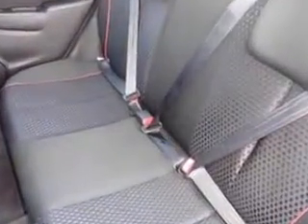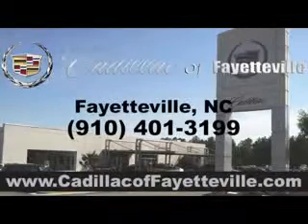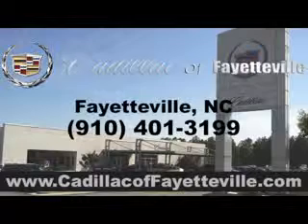Enjoy the drive and have peace of mind in this 2013 Mazda 2. See us at Cadillac of Fayetteville today. Stop in today or visit us 24/7 at cadillacoffayetteville.com.